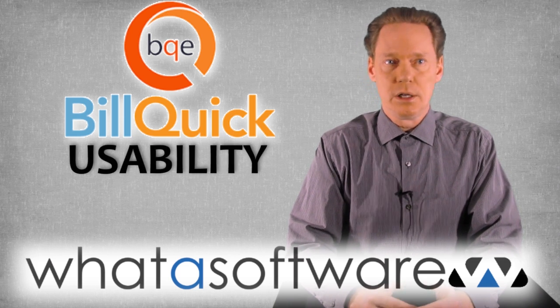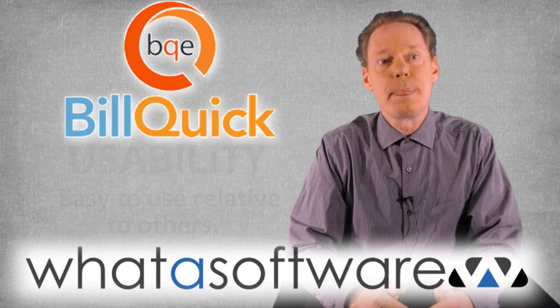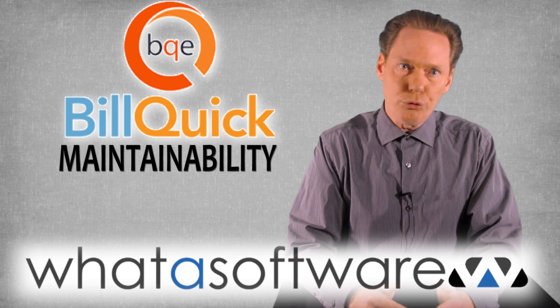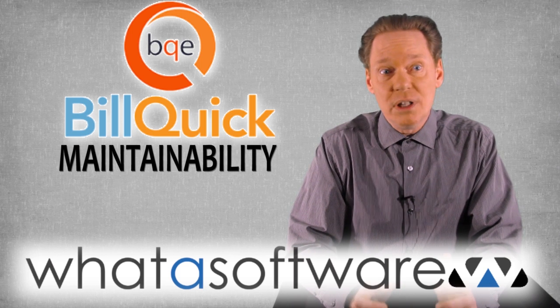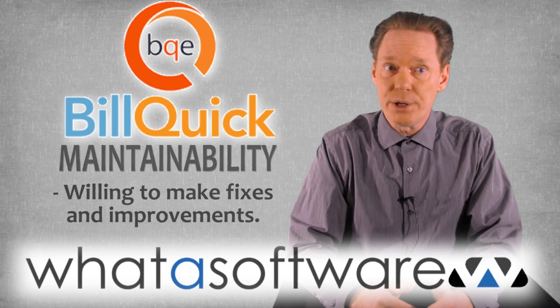Usability: compared to many time billing options, users rate BillQuick as very easy to use. Maintainability: users note that when they come up with a wish list of modifications, they find the company willing to meet them, a change from many competitors.